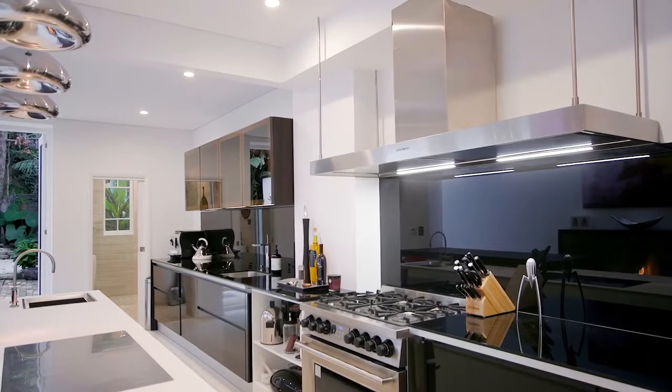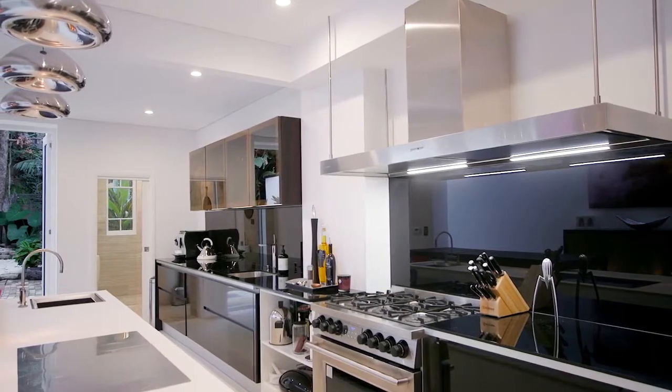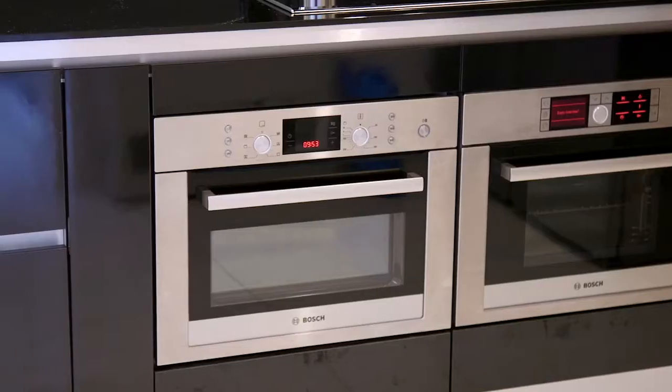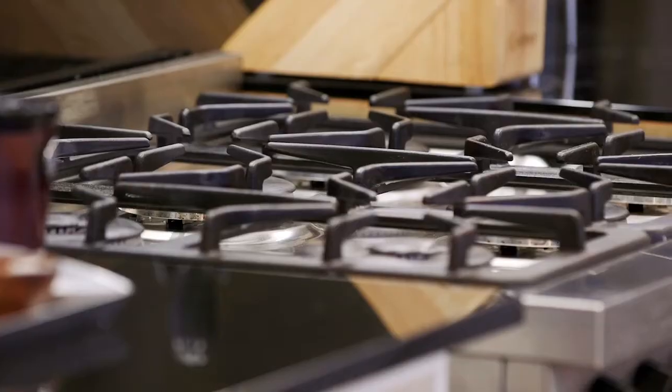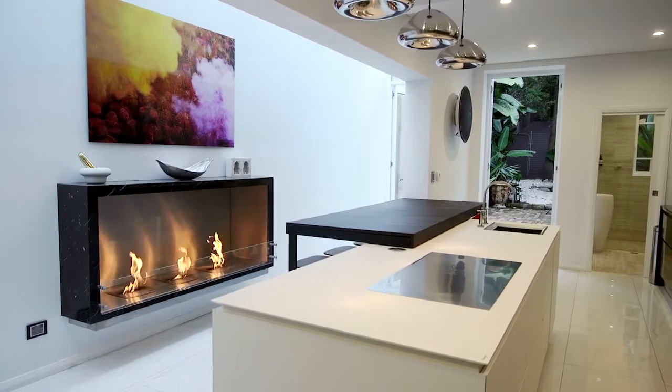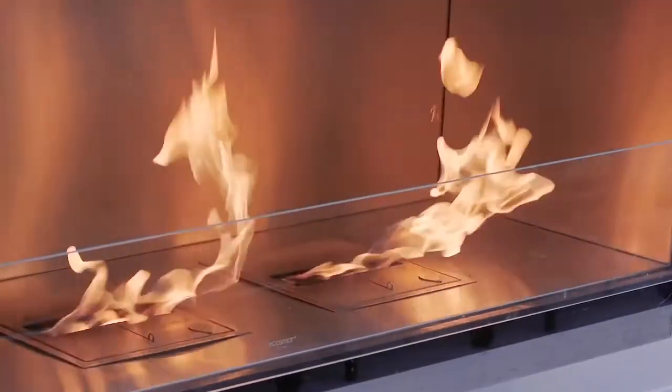The kitchen will absolutely wow you. It could be straight out of a showroom or a glossy magazine, perfect for entertaining. There's loads of bench space and even a choice of ovens and gas or electric cooktops. The feature fireplace really completes the picture and makes this area a focal point and a social hub.